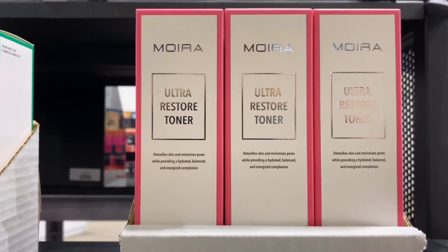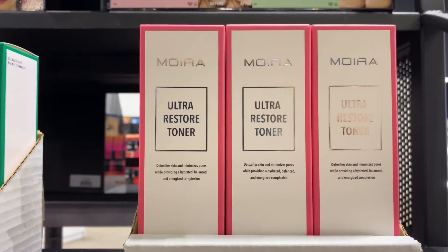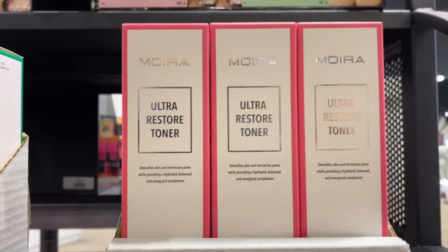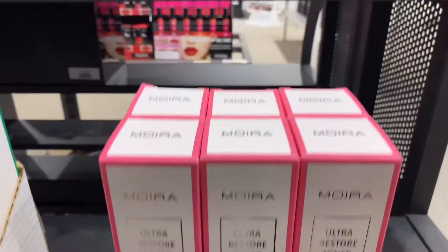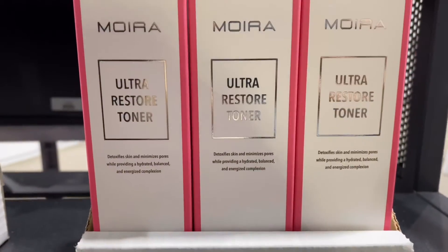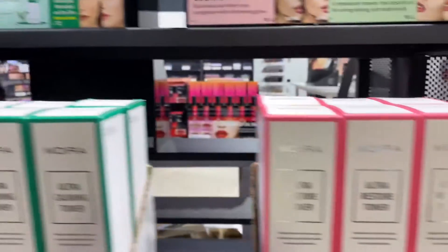The Wholesale Moira Ultra Restore Toner comes in a six-piece pack. This detoxifies the skin, minimizes pores while providing hydrated balance and energized complexion. This has rose water, aloe vera, lavender, witch hazel, and rosemary.